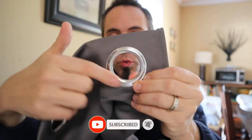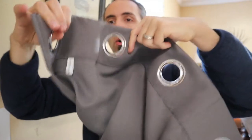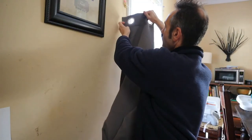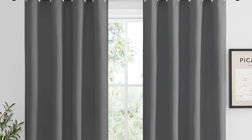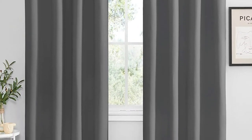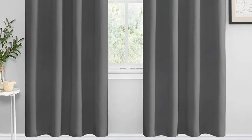Cleaning the curtains is also a breeze — throw them in a cold cycle wash and they'll be good as new. A selection of 37 solid colors makes them ideal for various styles, and with sizes ranging from 29 by 45 inches to 55 by 96 inches, they'll fit with modern and classic looks. Their machine-washable fabric makes them easy to keep clean, though it can take some work to get wrinkles out.